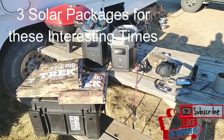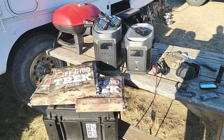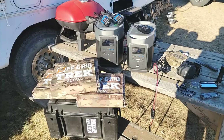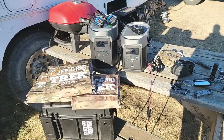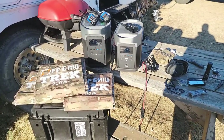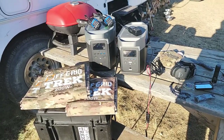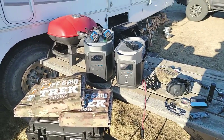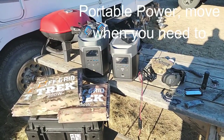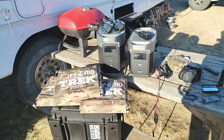Hey guys, Renny here with Off Grid Trek. I wanted to take the opportunity to go over three of our most well-sought-after packages — the three I recommend to pretty much everybody that calls in, giving me the scenario of what they're looking for based on today's interesting times. The main reason I recommend these three solar generator packages paired with our solar blankets comes down to deployability, portability, and being able to charge quickly no matter where you are.